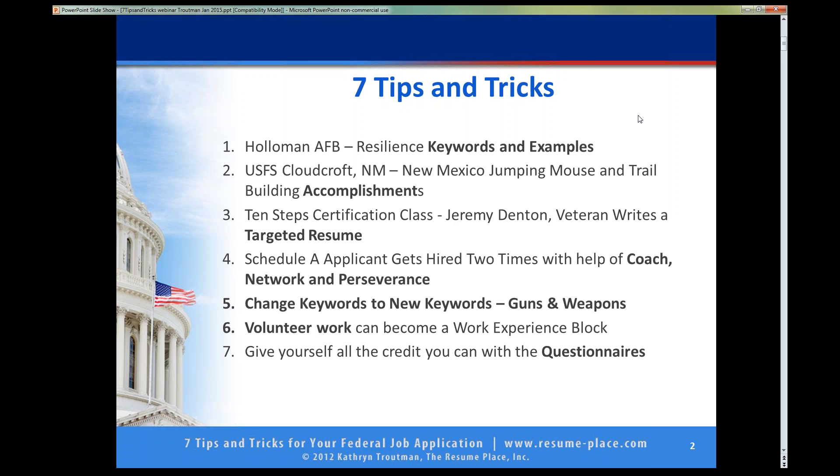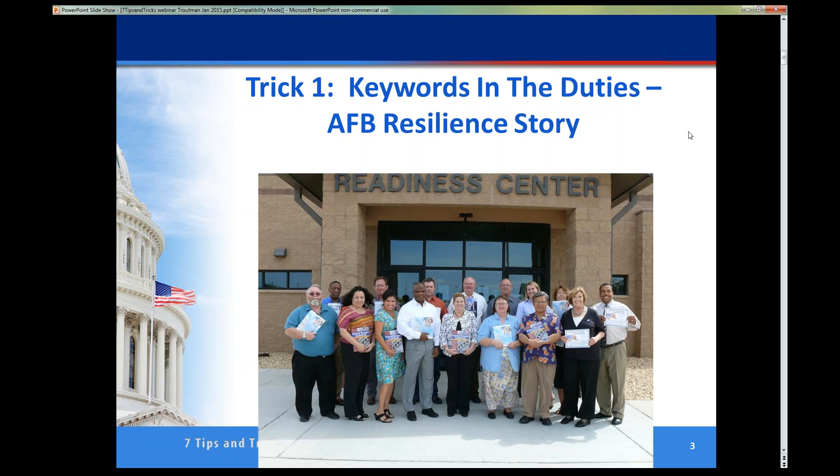Here we are in Holloman Air Force Base, and this story is about this gentleman right here in the middle. This is a class that I teach all over the country — the Train the Trainer program on federal job search. Bob was sitting in the class and I asked everybody to find a job announcement they could analyze during class. Bob found this announcement and he was shocked. He said, oh my gosh, I've been waiting for this announcement for a year — it came out today.